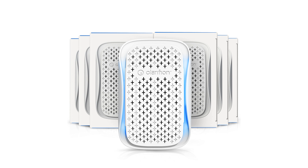The Clarifion DSTX 2-Point Air Purifier utilizes a combination of a negative ionizer and a HEPA filter to help reduce airborne dust, smoke, pet dander, and odors, potentially improving air quality in any room.